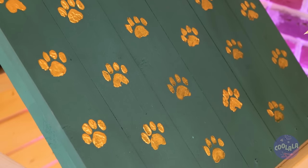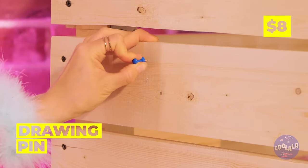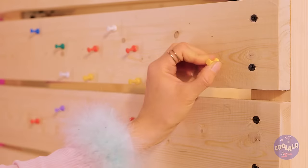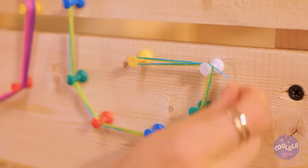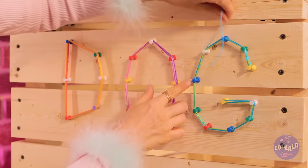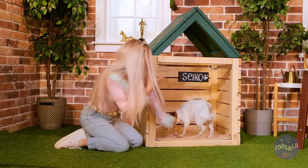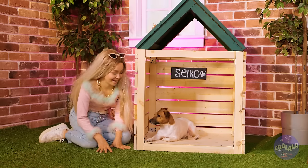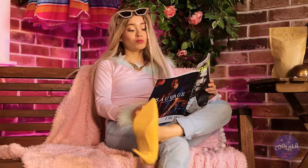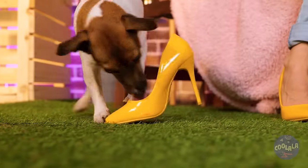Everybody raise a paw. Next, add some pushpins to the sides, tie some string around them, and you can make letters — D-O-G. Come on, Seiko! I think she likes it. Whoops — yeah, I'd say goodbye to that shoe.